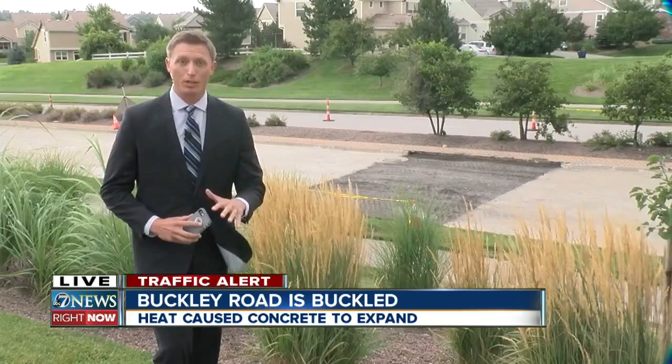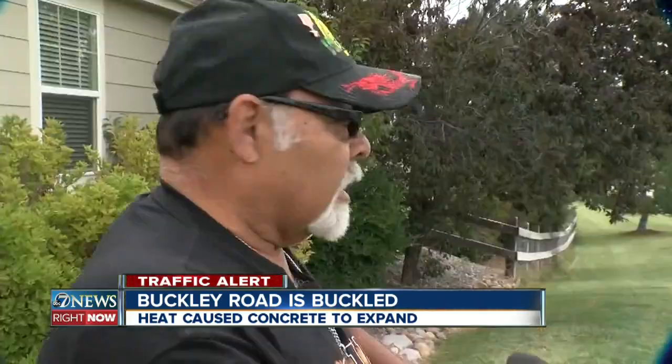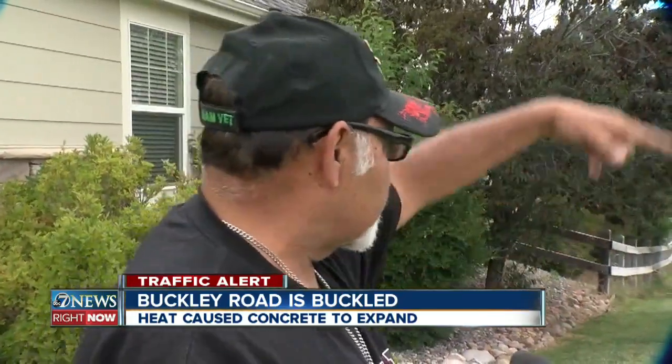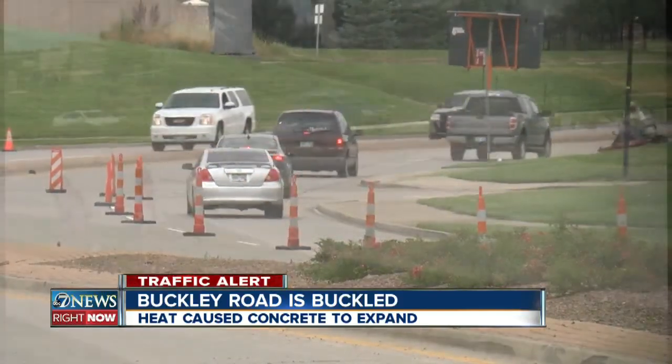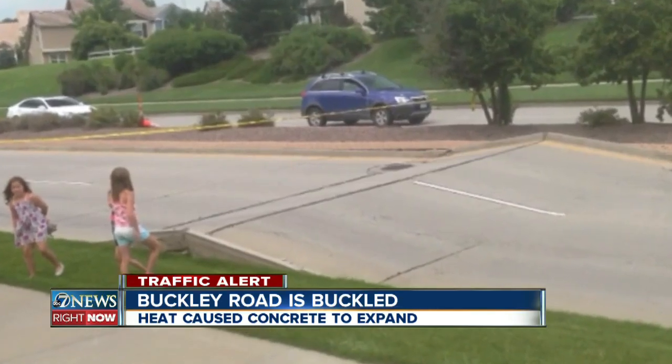It buckled, and a lot of people in this area came running to block that road so nobody got hurt. I was kind of directing traffic, telling them to go that way or this way. Retiree Ray Gavi sprung into action to direct traffic after realizing this stretch of Buckley Road between Orchard and Maplewood didn't look quite right.